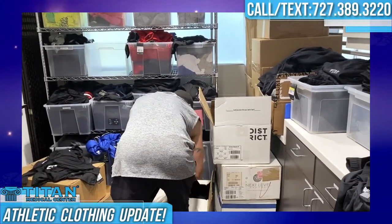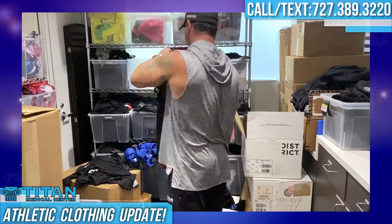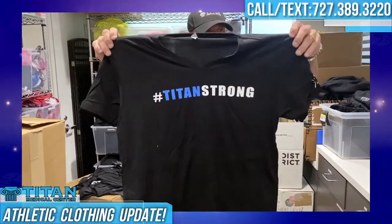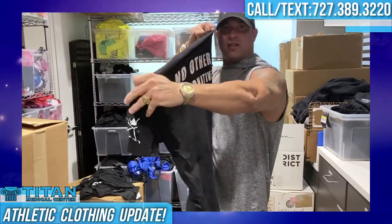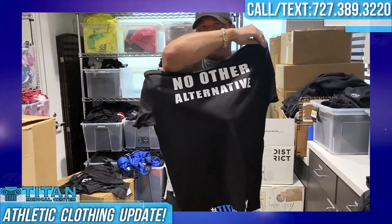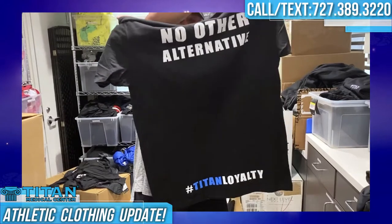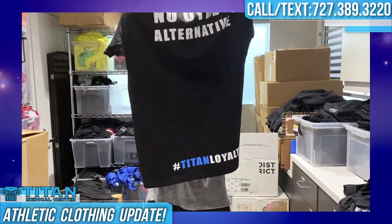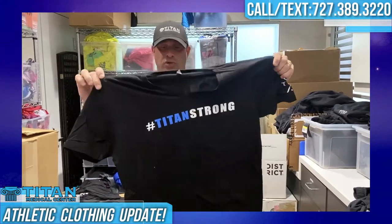We've got our Titan Strong shirts back in. These are awesome — everybody loves them. Titan Strong on the back, Titan Athletic logo on the side. And of course, there is no other alternative for Titan Medical Center — we are Titan Strong all the way. So if you guys want one, Titan Loyalty members can get one of these Titan Strong shirts as well.